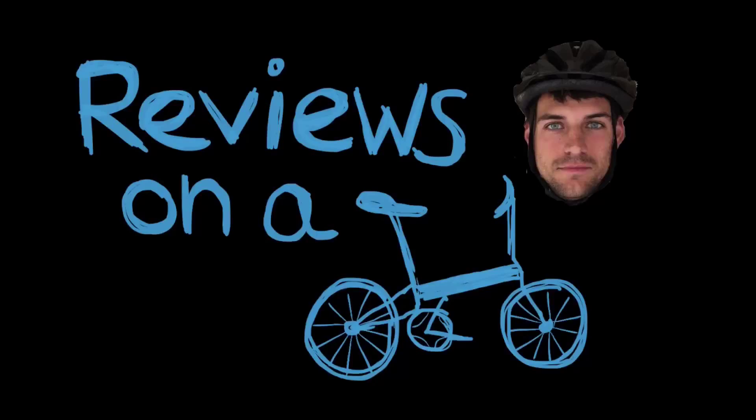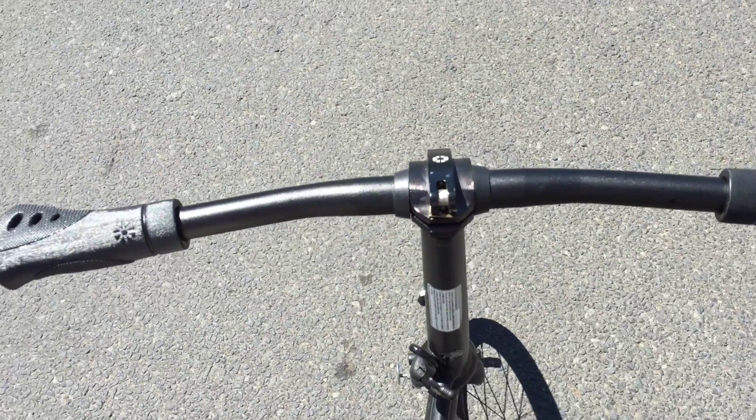Reviews on a Bike. Hey, this is Nathan Pulse and you're watching Reviews on a Bike.